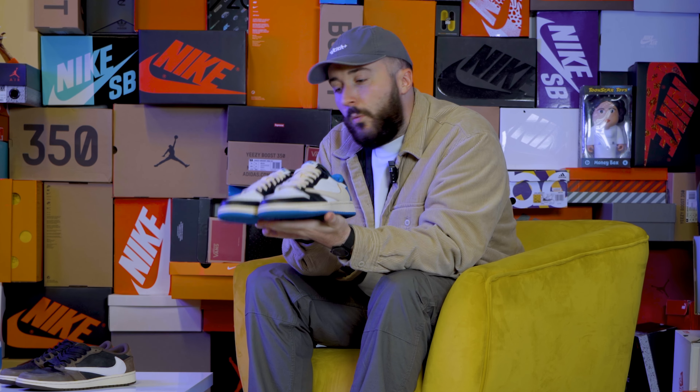But before we show you this coveted kick, make sure you hit that like, share and subscribe button. And as always, let me know your thoughts in the comments below. But this shoe right here — oh my Jesus Christ the Lord — what a shoe it is.